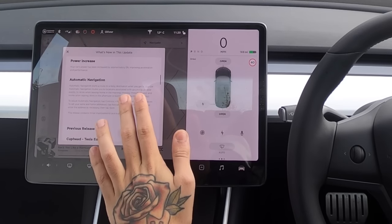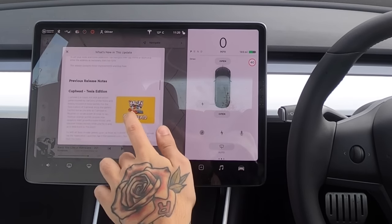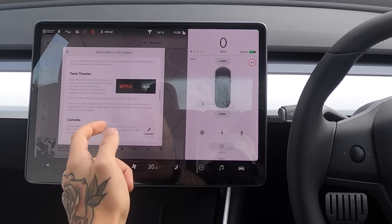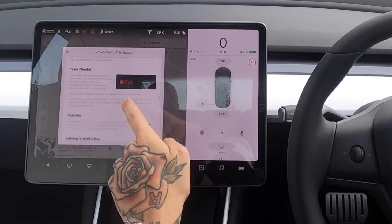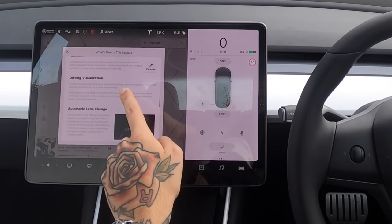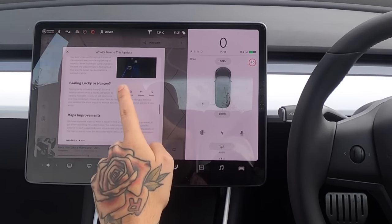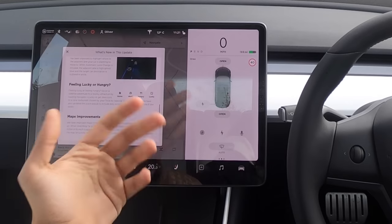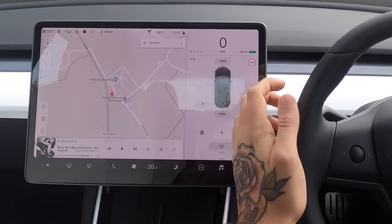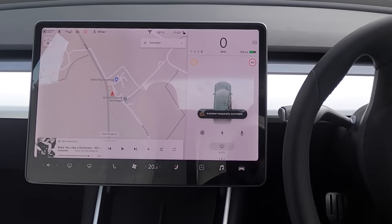Other new things include Cuphead, Netflix, YouTube, karaoke, and updated lane-change visualization. There's also a 'feeling lucky or hungry' feature for a random destination. We're not going to do all of that today though.